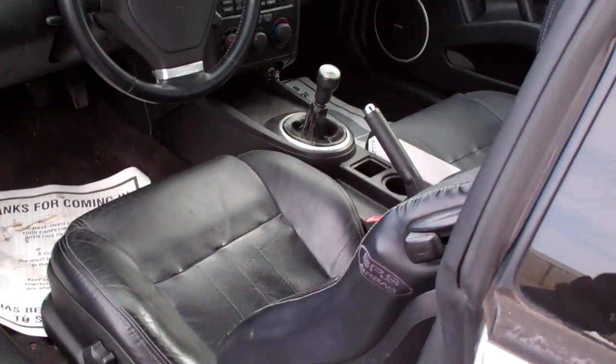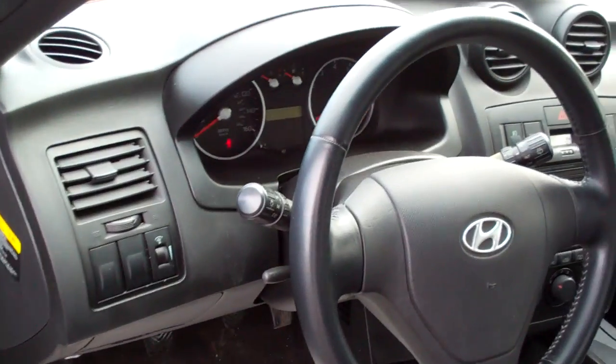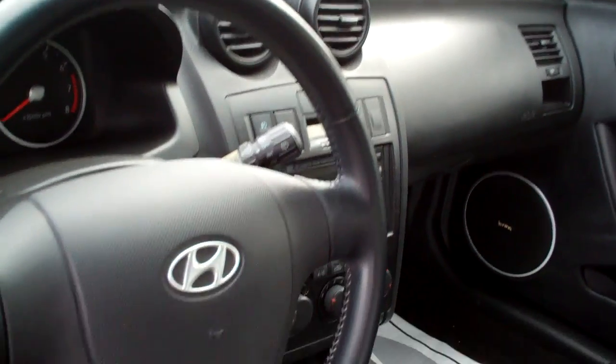Let's check out the inside. Nice ebony leather. Power windows, door locks, and mirrors — everything works on the car. You got tilt wheel. Here's your headlights. Intermittent wipers.